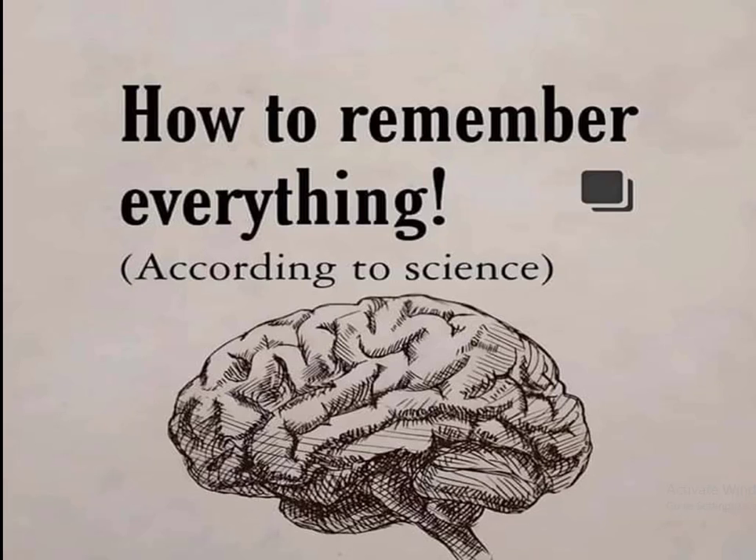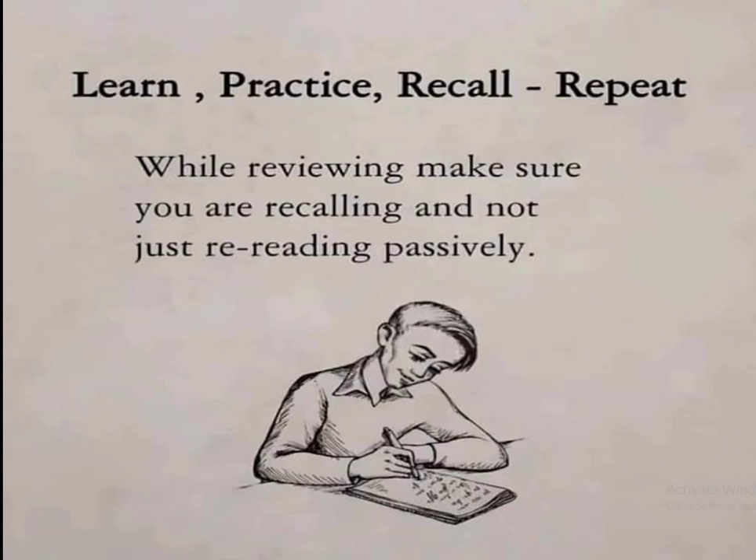How to remember everything according to science. If you want to remember anything permanently and store the information in your mind, you need to follow these steps. First, learn the thing by heart, and then practice — practice makes the man perfect.